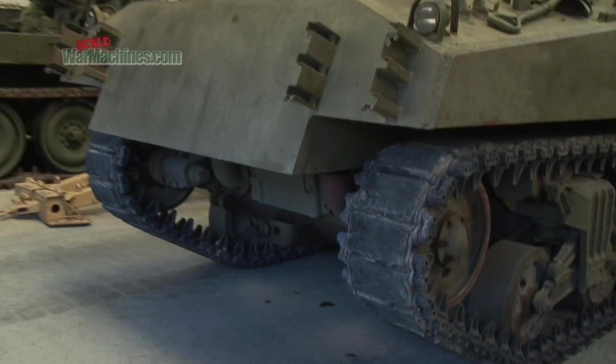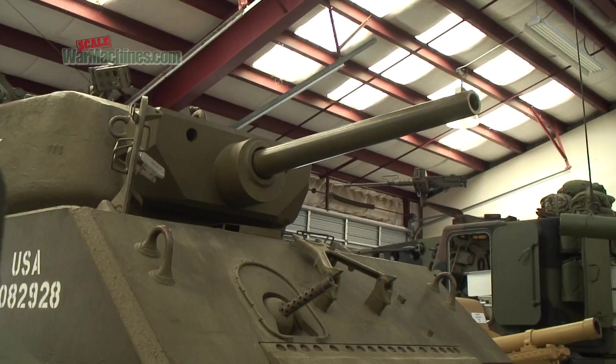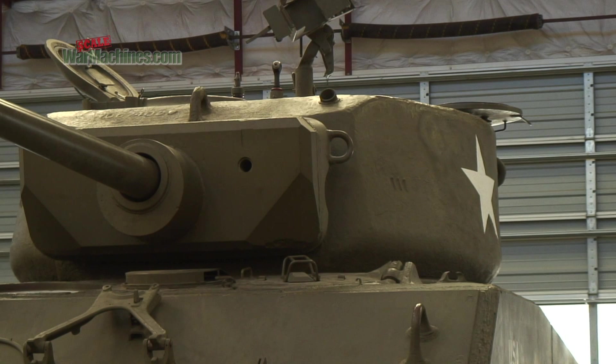There's a Sherman Jumbo, which was the assault gun version of the Sherman. There were only 254 built and there's about seven of them left, and ours is nearly complete. It's just one of the ultimate Shermans — it could go on from there, there's just so many.